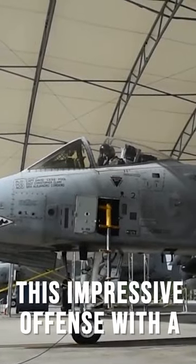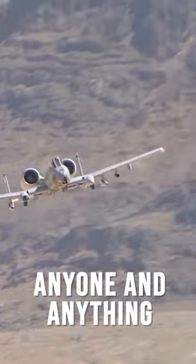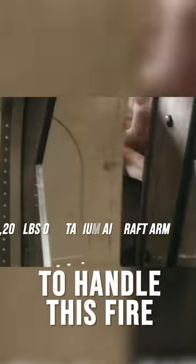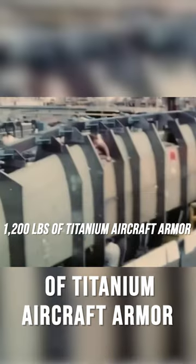The A-10 backs this impressive offense with just as impressive defense. After all, being so close to the battlefield is sure to attract constant fire from anyone and anything that's got a weapon. To handle this fire, the A-10 features 1,200 pounds of titanium aircraft armor.